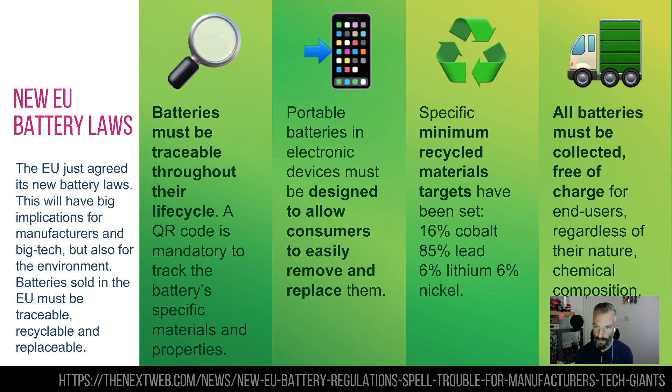There is also a minimum materials recycling target for things like cobalt, lead, lithium, and nickel. And finally — quite a big one — all batteries must be collected free of charge, regardless of what's in them, their brand, or origin. So if you are in the game of supplying electronic devices within Europe, you might want to look at this soon.